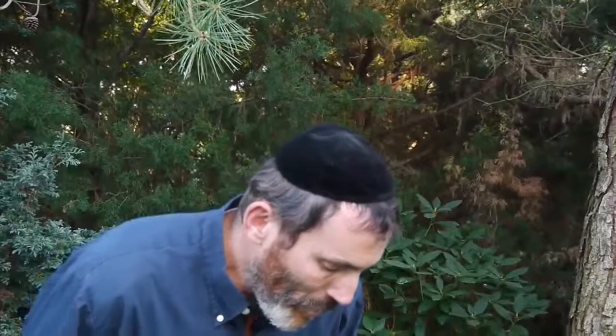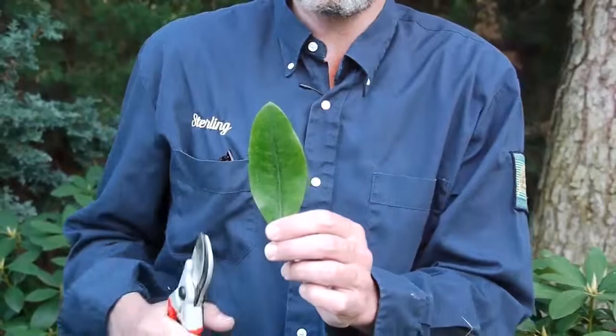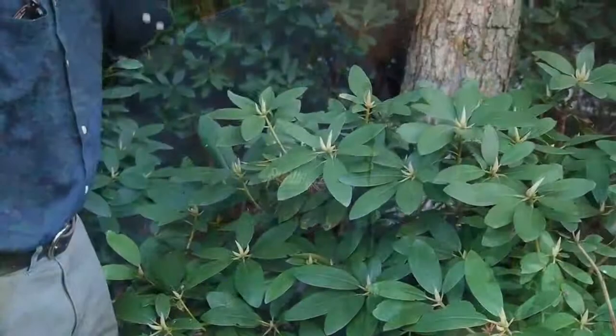Rhododendrons have various nutritional requirements. They like to be in an acidic environment. If the nutritional level is off, you'll see a leaf that looks like this. This is called marginal necrosis. This is a very mild case, and it is indicative of a fertilization problem.